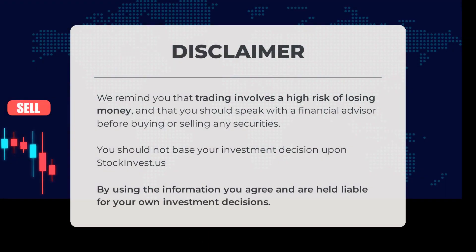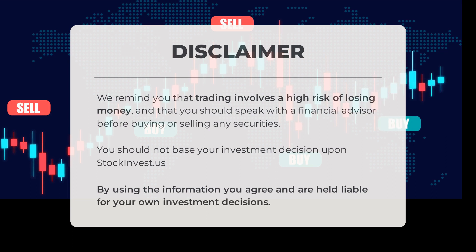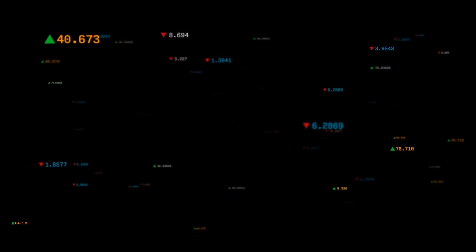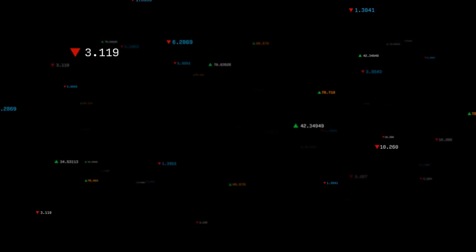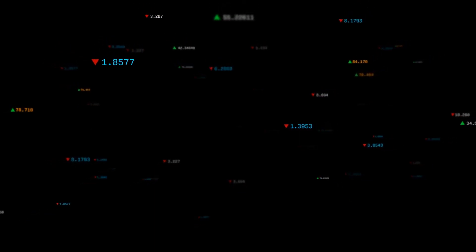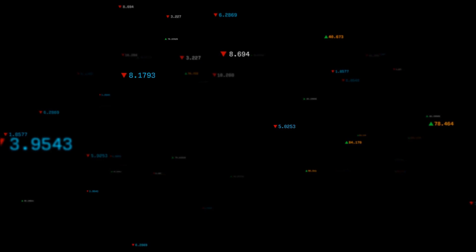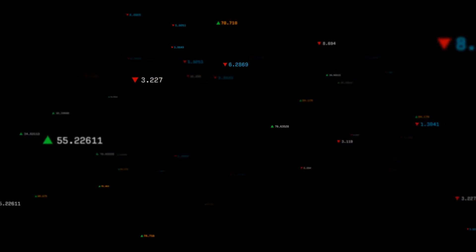Before acting on this content, remember that trading comes with a high risk of losing money. We strongly advise you to consult a financial advisor before making any buying or selling decisions regarding securities. Do not solely rely on stockinvest.us for your investment choices. We value your opinion — comment below and share your thoughts on what target you have in mind for this stock. Remember to like and subscribe. Our team wishes you successful trading and a wonderful day. Thank you for joining us here at Stock Invest.